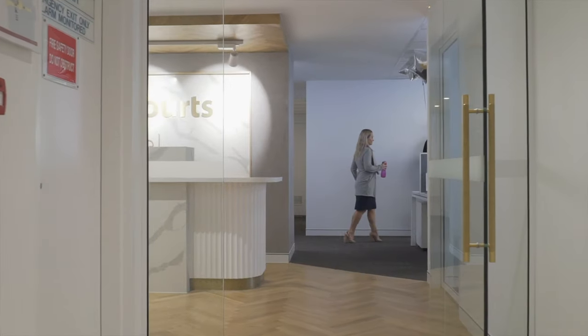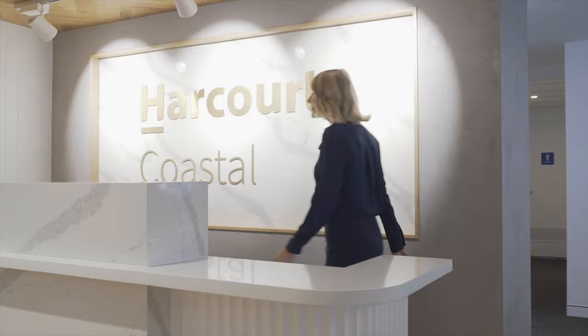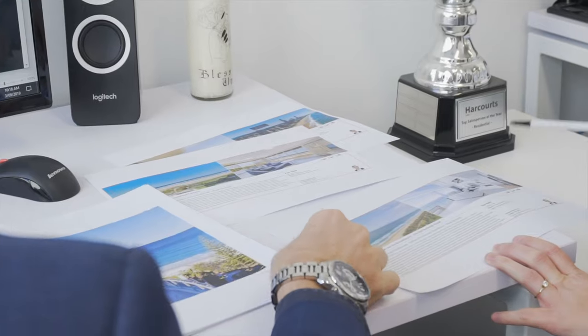Our office is on track for a circa $40 to $50 million month throughout April, which in most eyes is certainly a very strong month. It's been a pleasure to bring you some of my recent luxury beachfront sales and very hot listings. If I can be of any further assistance with any of those properties or indeed any of your real estate needs, please don't hesitate to give me a call.